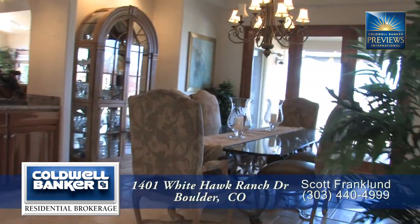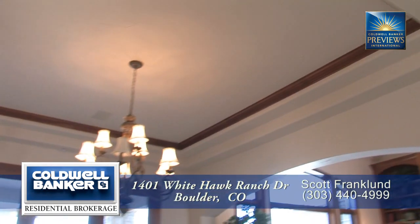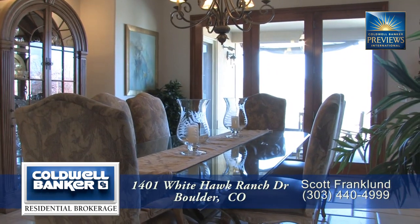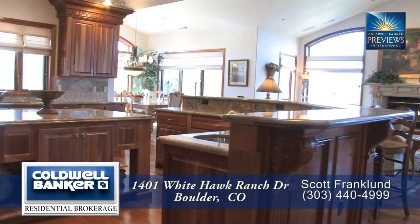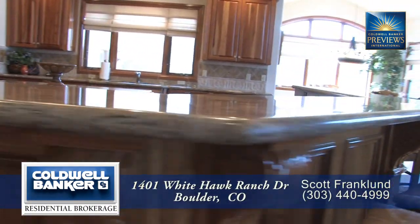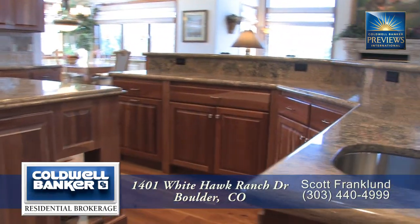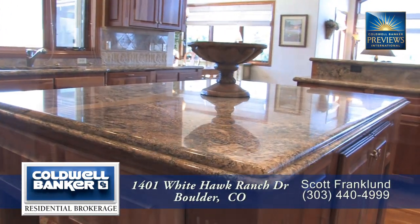Adjoining the living room is the formal dining area. It features a coffered ceiling with crown molding, and is large enough to easily entertain eight to ten guests. As we move past the dining area, you come to the gourmet chef's kitchen. This wonderful kitchen has two center islands, one of which has a breakfast bar that can seat six, and the other with its slab granite countertop is great for food preparation.